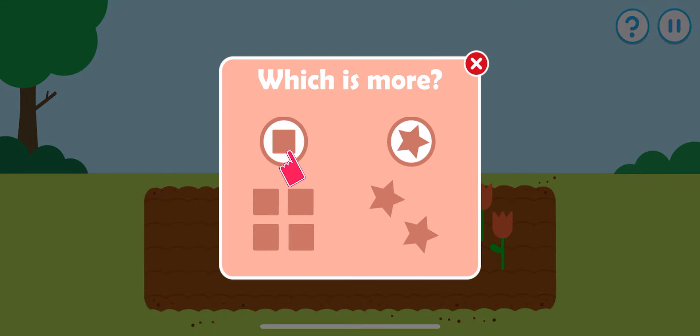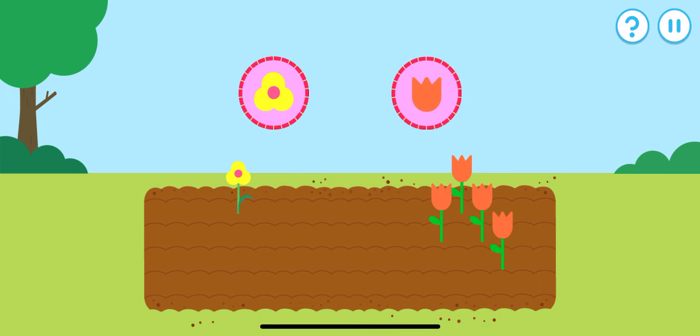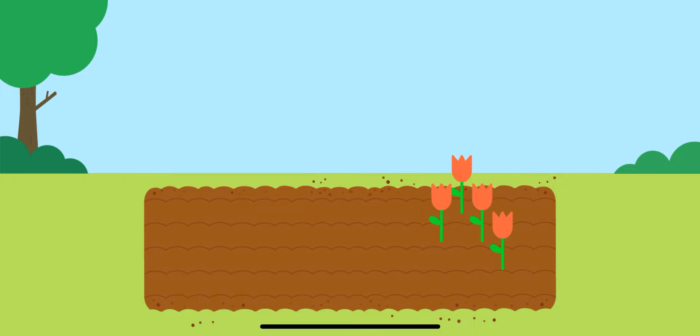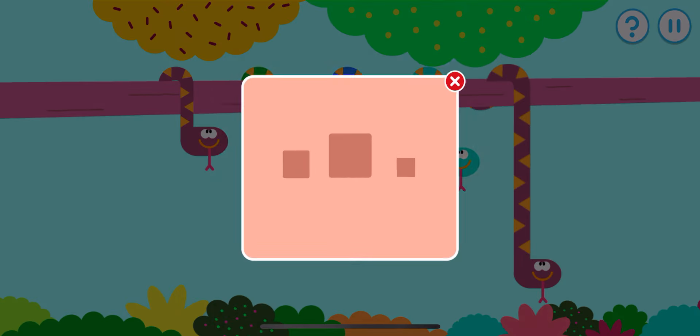Which has more? Tap that one. Which type of flower are there more of? No, the other kind has more. Yes, there are more of that type — one, two, three, four.